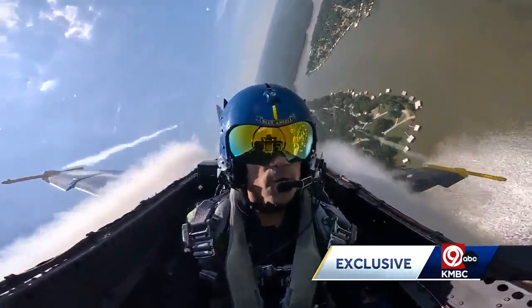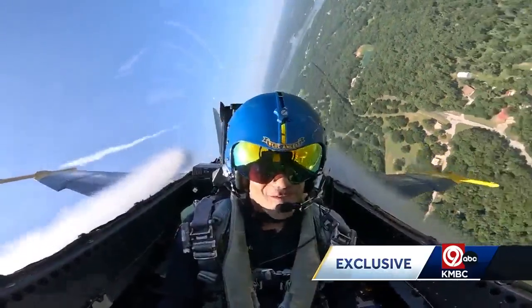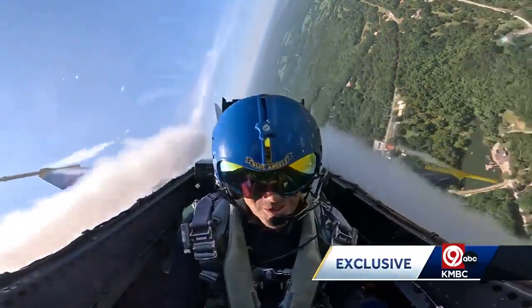We go ahead and put the stick in our lap and ride seven and a half G's to the pure vertical. Do as many rolls as we can, showing the sneak to vertical rolls, which number six does during the air show.